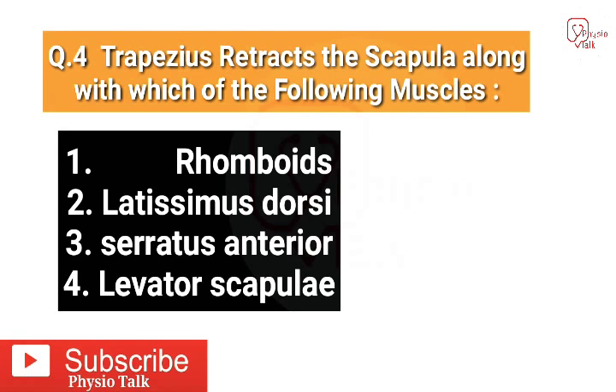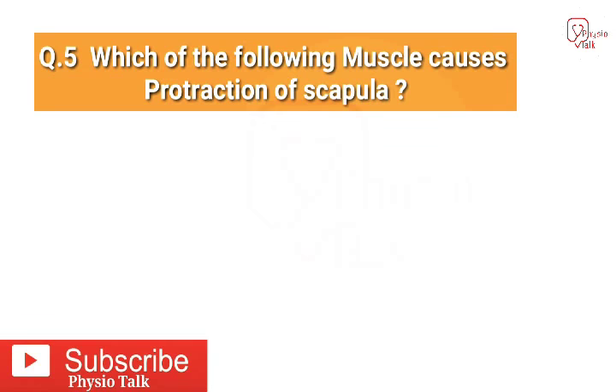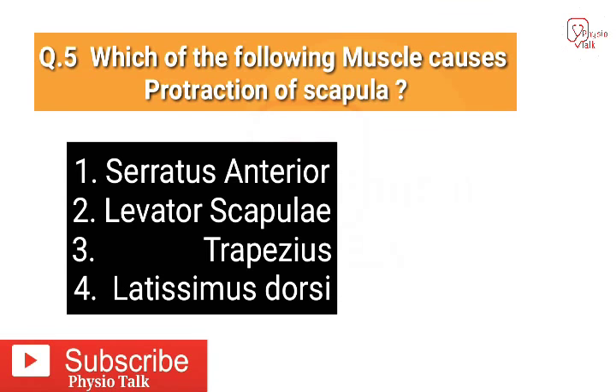Question number four: the trapezius retracts the scapula along with which of the following muscles? The correct answer is the rhomboids — trapezius retracts the scapula along with the rhomboids. And the last question, question number five: which of the following muscles causes protraction of the scapula?